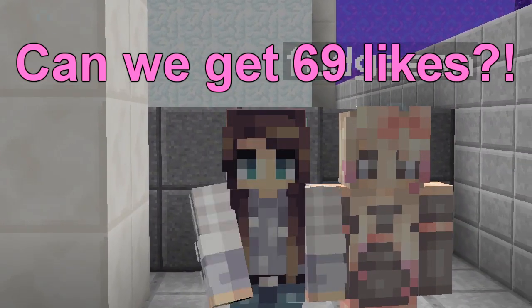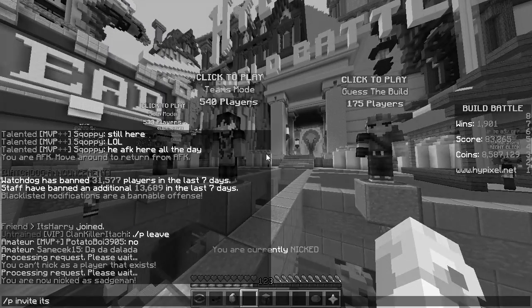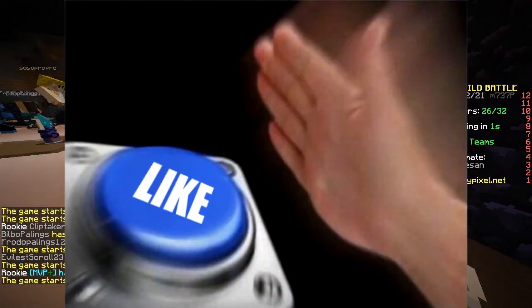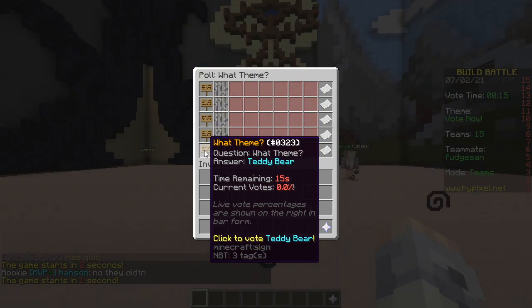Hello. Today we're gonna do only sad builds. First run, baby. The prompt words are: Music, eye, treasure, football, teddy bear.